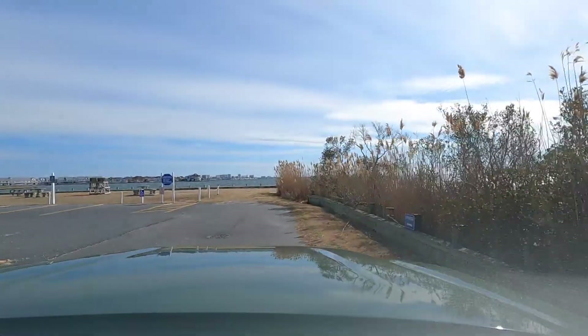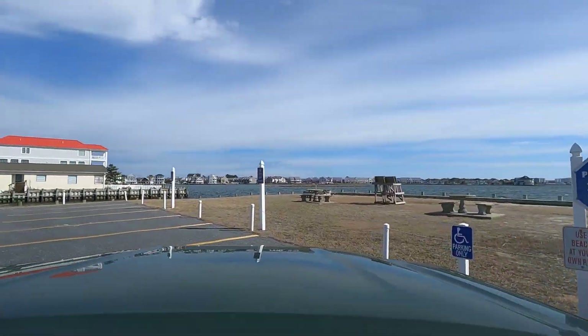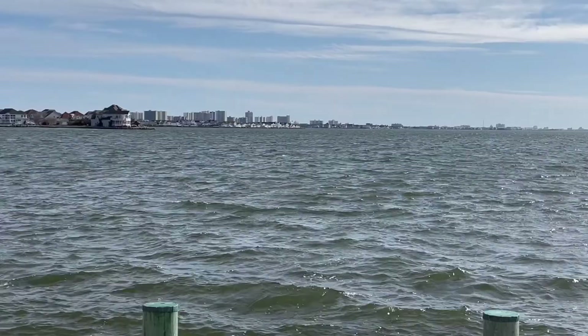If you head down towards the end of Roosevelt, you actually see a little community picnic table area. And there's a little private beach too that you can come out and chill and enjoy the views.